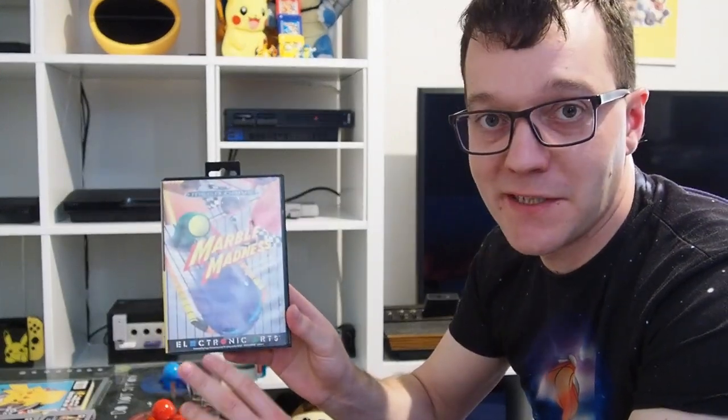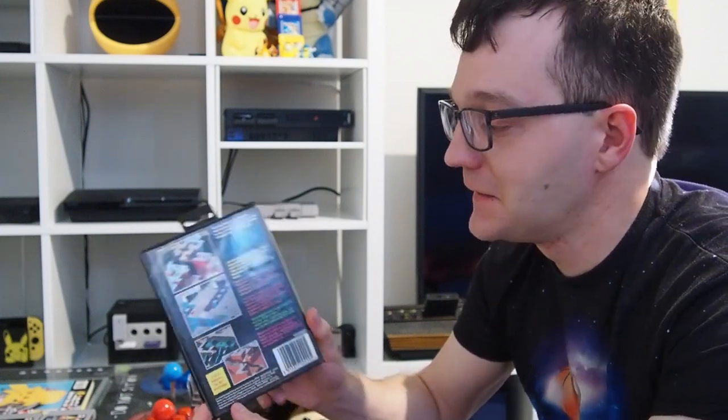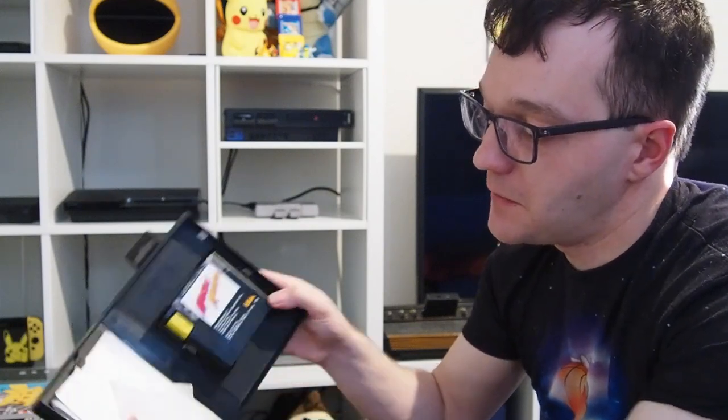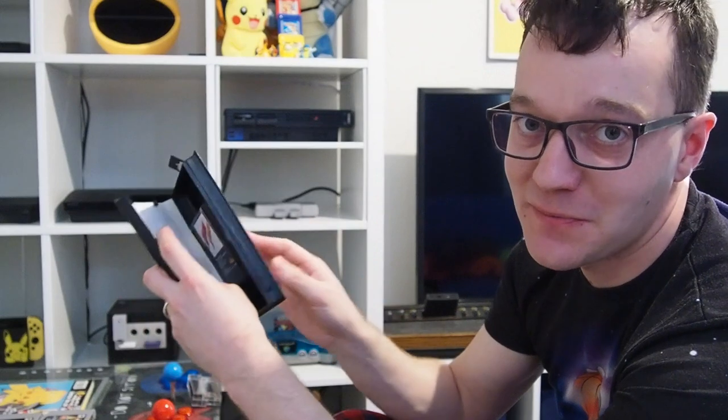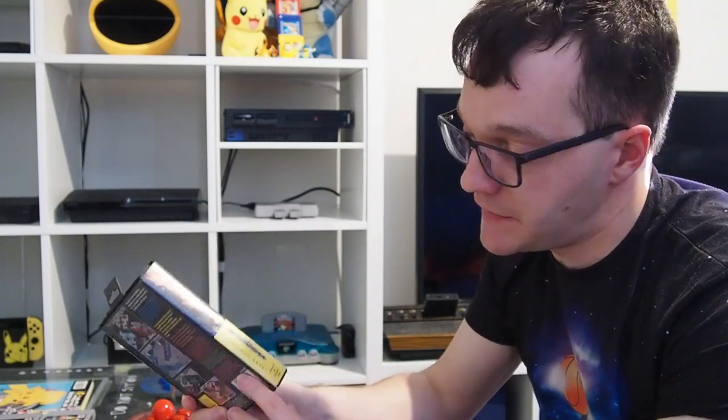Next up we've got Marble Madness. This was bought mainly for me and my wife to play together. It's a really fun two-player game on a lot of different platforms, but the first platform I ever remember playing it on was the Mega Drive. It's a two-player puzzle game where you roll around as marbles and have to complete levels — there's no drop damage if you fall, you just restart the whole level. It's box complete and even has a little insert to register your product with Electronic Arts in Slough, which is probably now gone. Marble Madness was £8.99 but the case is in pretty amazing shape.